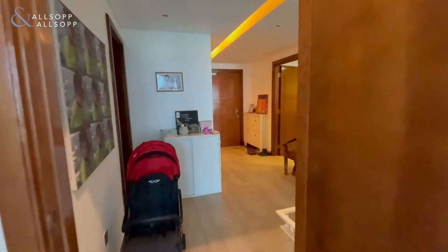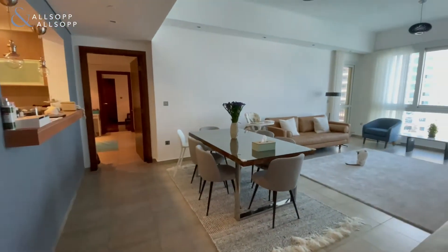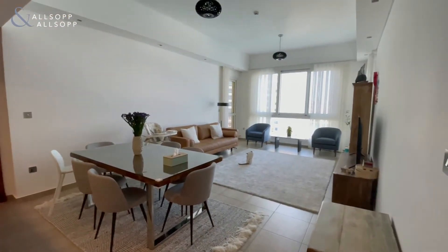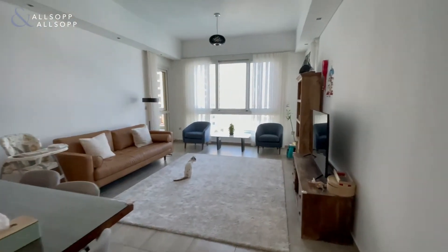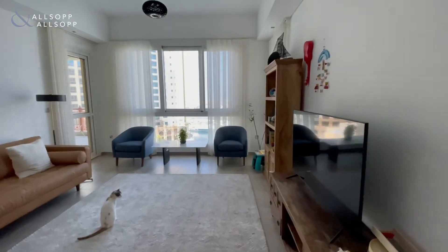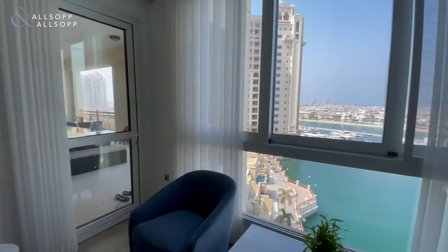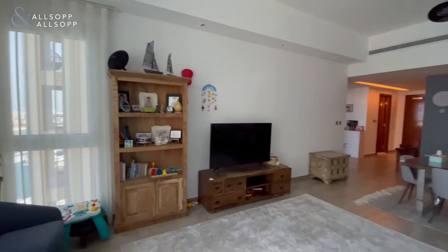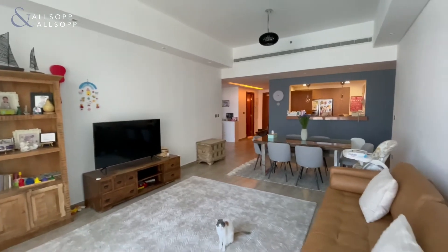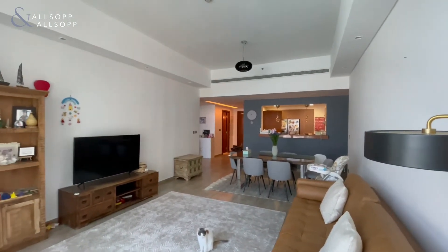Walking back through the property into the lounge and the dining area — fairly spacious. We've got a little visitor on the rug; she doesn't actually come with the apartment, she's just looking out onto the stairs. Nice big windows looking out onto the fronds and the marina, and looking back across the dining and lounge area — it's nicely finished as well.